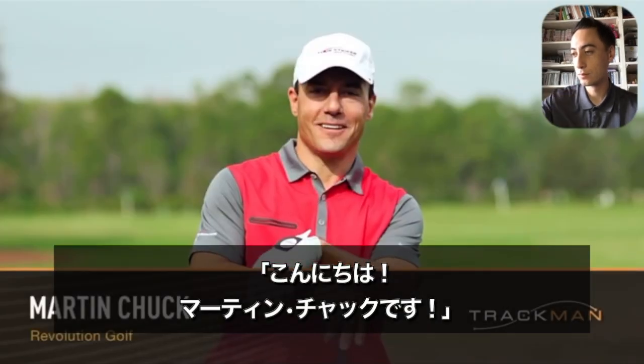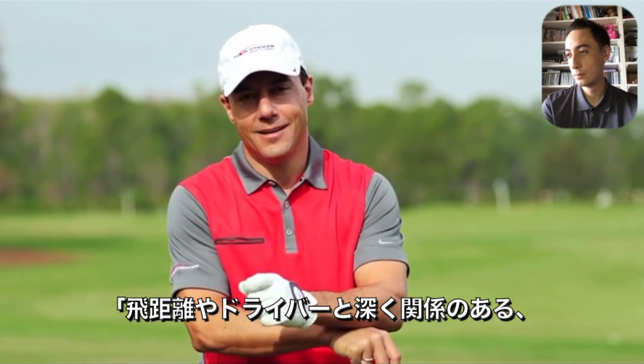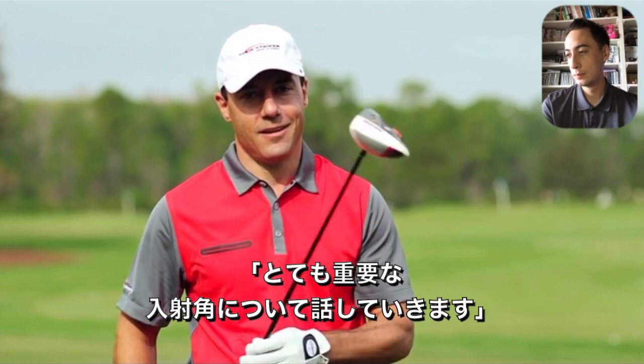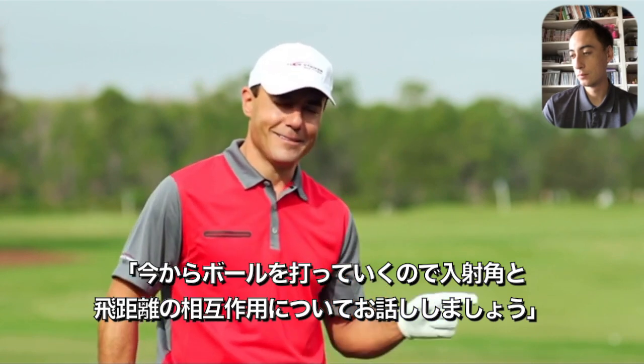Hello, this is Martin Chuck and I'm doing a TrackMan educational series. Today we're going to talk about a critical piece: attack angle. For those people that come to see me at the golf academy, attack angle is a huge deal as it relates to distance and their driver. I'm going to hit a couple of shots for you right now and let's talk about the interplay between attack angle and distance.